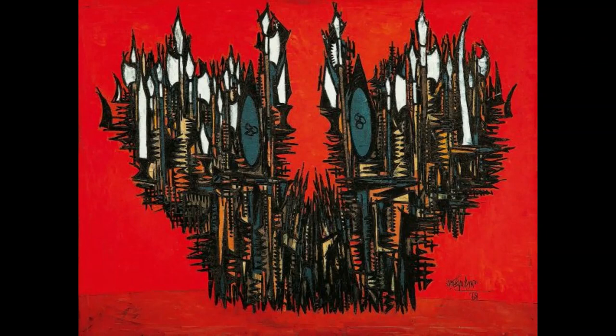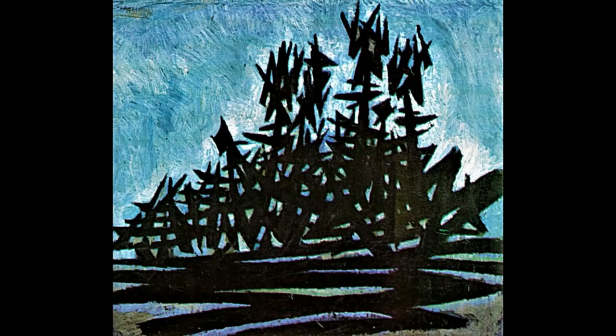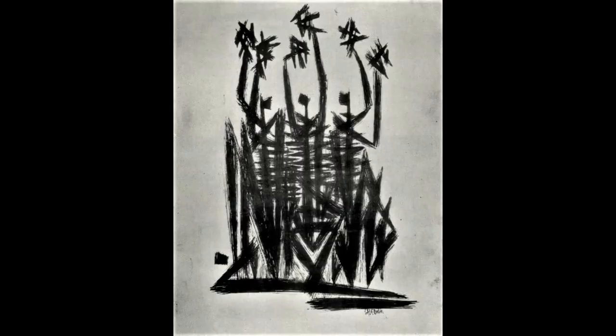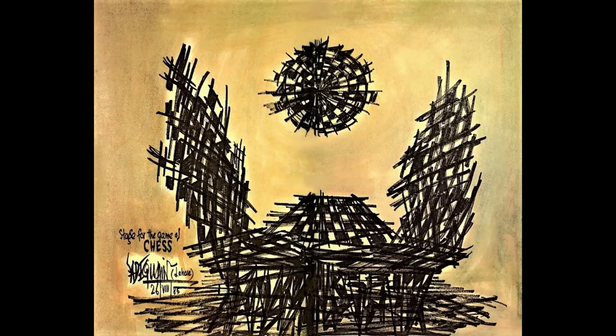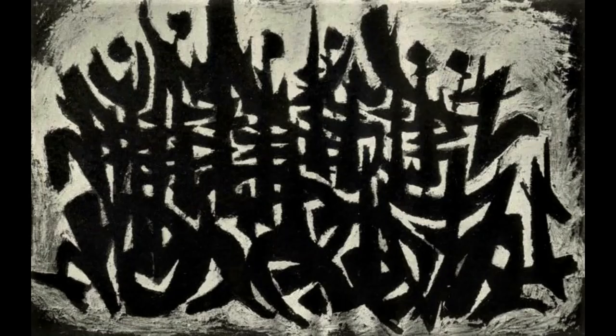The Impressionist style of painting is characterized by concentration on the immediate visual impression produced by a scene, using mental associations to evoke subjective and sensory impressions rather than the recreation of objective reality. It attempts to capture the fleeting impressions or feeling of a scene. For example, Claude Monet was inspired by the fascinating waves of water lilies and drew inspiration from the colorful gardens in his backyard and the lush French countryside.